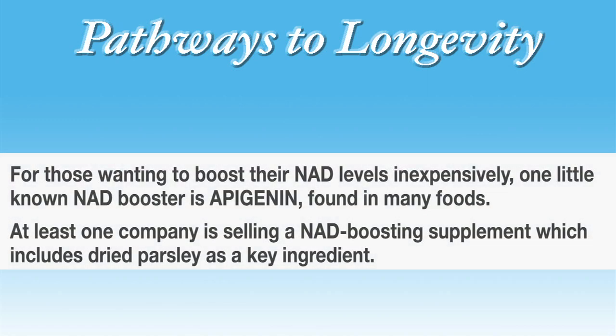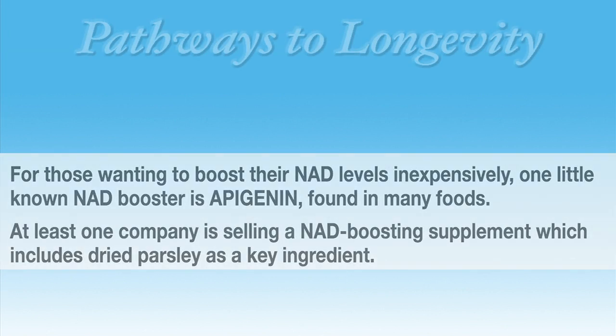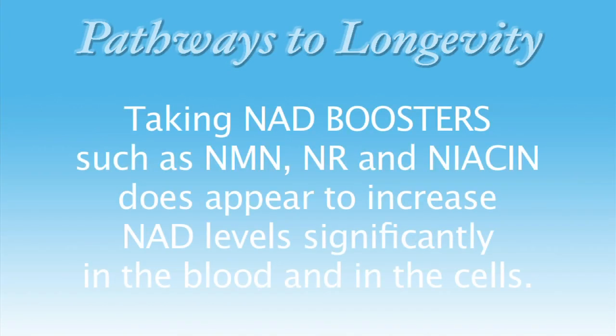For those wanting to boost their NAD inexpensively, one little-known NAD booster is apigenin, found in many foods. At least one company is selling an NAD-boosting supplement which includes dried parsley as a key ingredient. There is evidence that taking them does increase NAD levels significantly in the blood and in the cells.